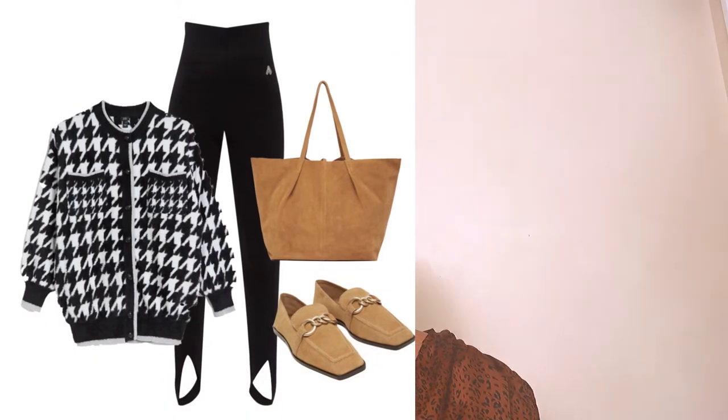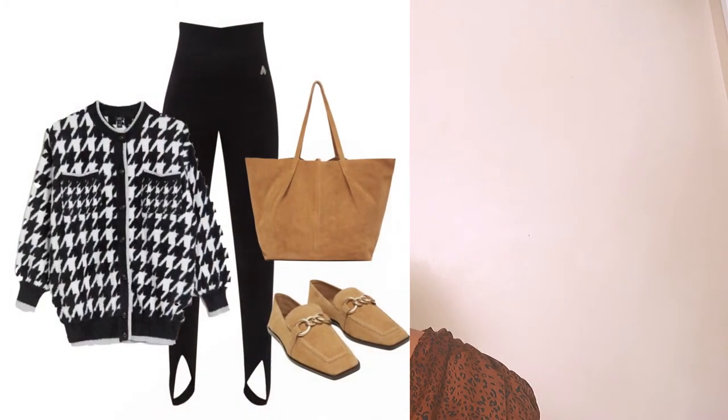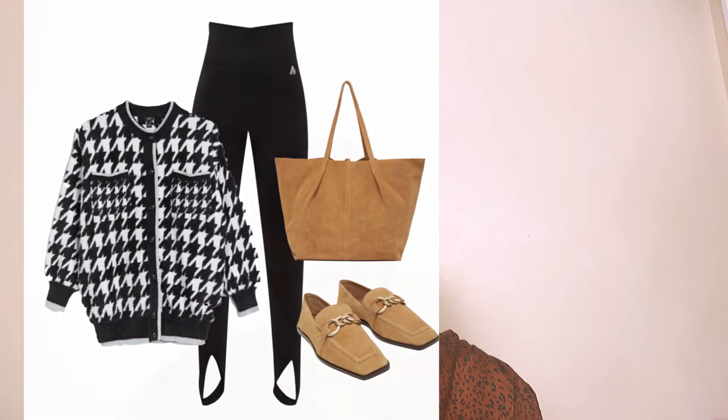This is one of the best ways to style your stirrup leggings this season. Spring/summer officially arrives in March, so we have about a month to get ready. Once summer shows up, you can take off the cardigan and replace it with a vest or a lighter jersey top. This is a great way to transition your look — it's very chic and beautiful.